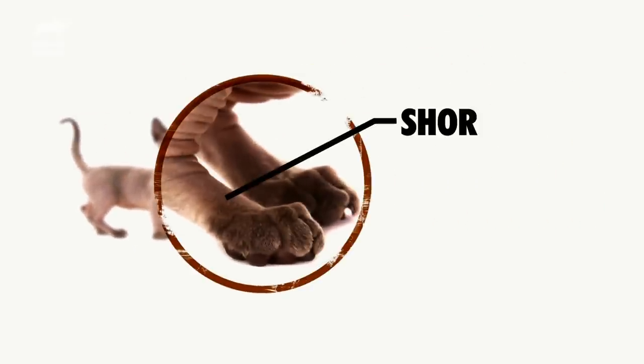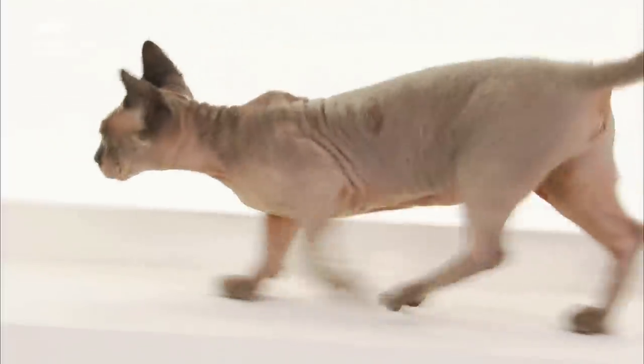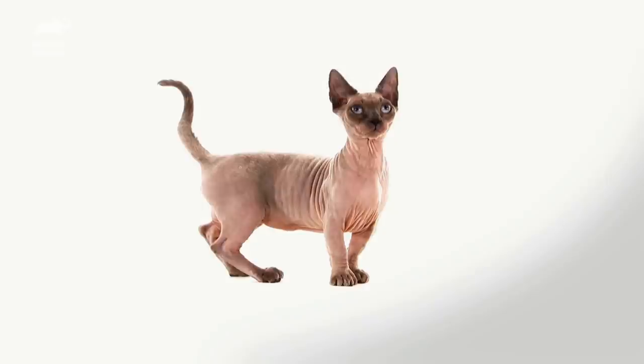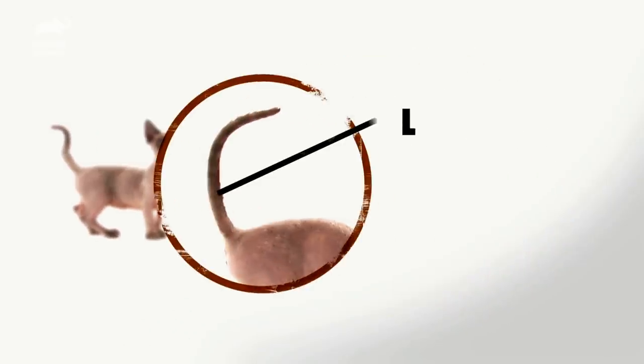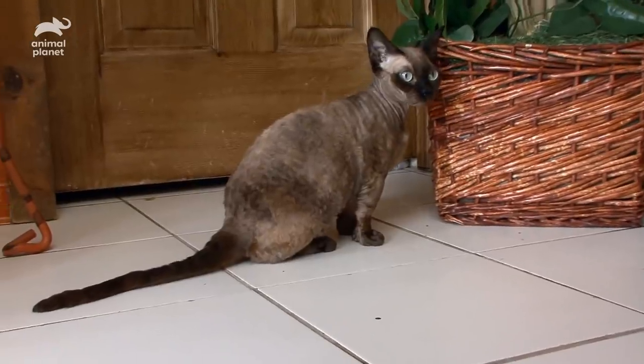The next physical feature that's interesting are the short legs. Even though they are miniature and their legs are compact, their back legs are still a little bit longer than their front legs. What's really wild about the Minskin is that the tail can be longer than the body.